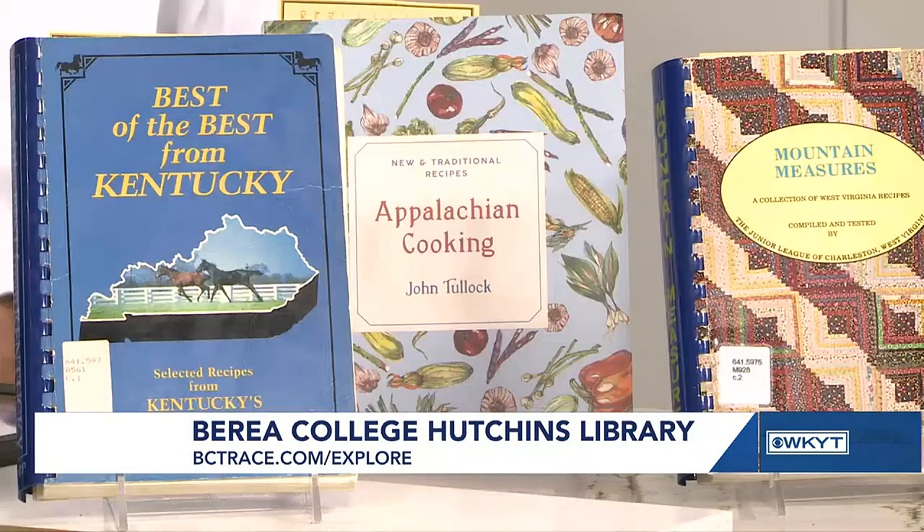A lot of libraries don't have cookbook collections, but Hutchins Library does. We have over 500 regional and historic cookbooks in the Special Collections and Archives, and we really want people to come in just to explore that — to enjoy the experience of seeing cookbooks old and new.